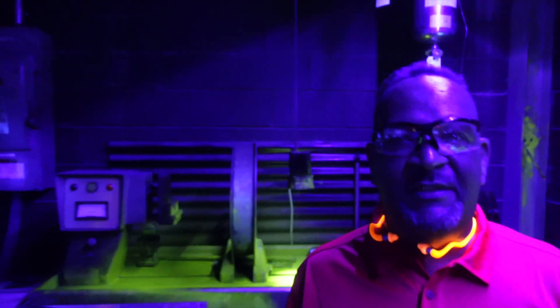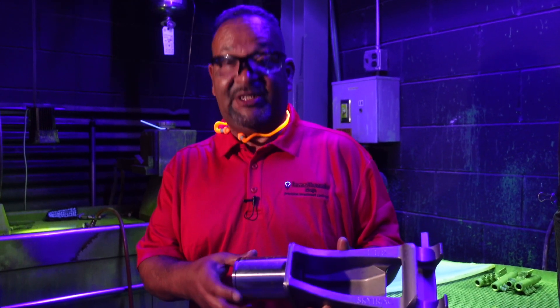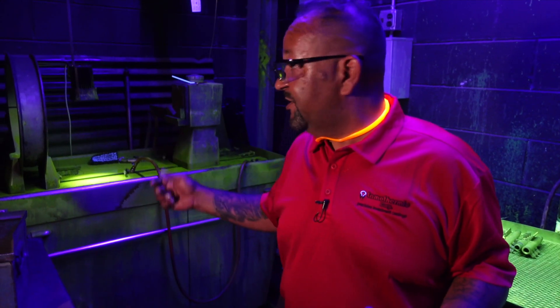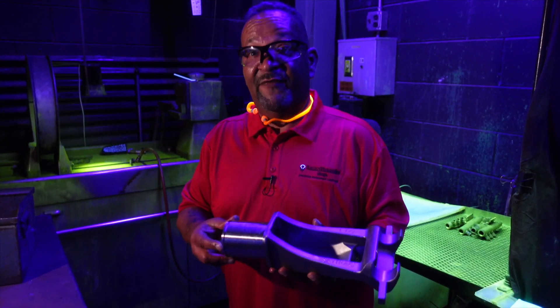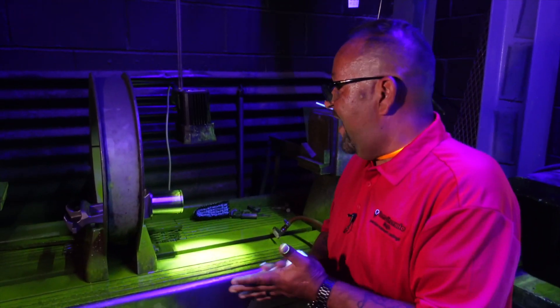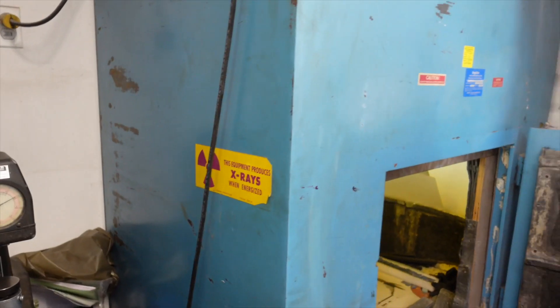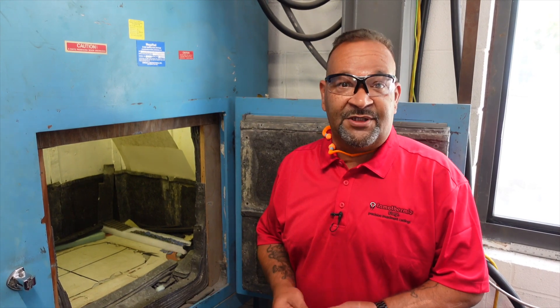Welcome to our NDT testing room — you've heard of Lights Out Manufacturing, this is Lights Out Testing. Sometimes in our industry, castings can have surface and subsurface discontinuities. The only way to find that is either with our magnetic particle inspection machine or our fluorescent penetrant inspection — both are non-destructive testing methods. For magnetic inspection, we put the part in the coil, bathe it with fluorescent particle, put the amperage through it, mag it, and check it under the black light. We also do radiographic inspection — we x-ray the parts and process the film to make sure there are no internal discontinuities.